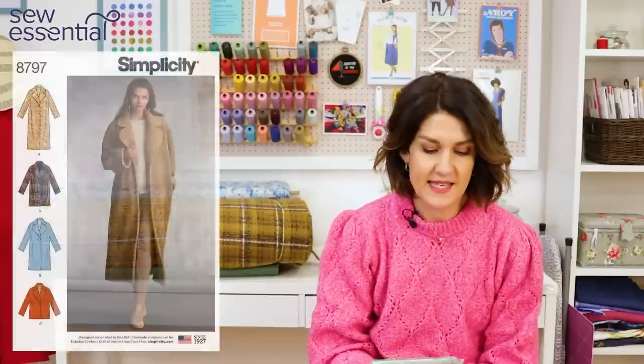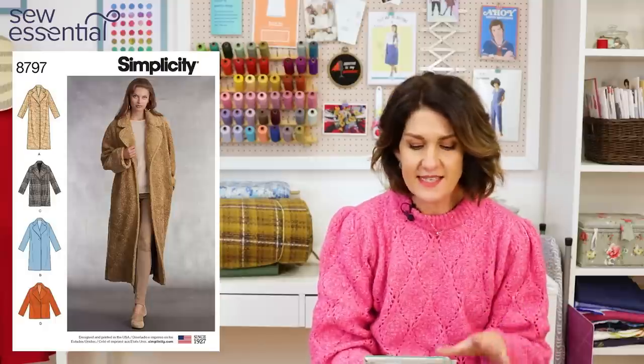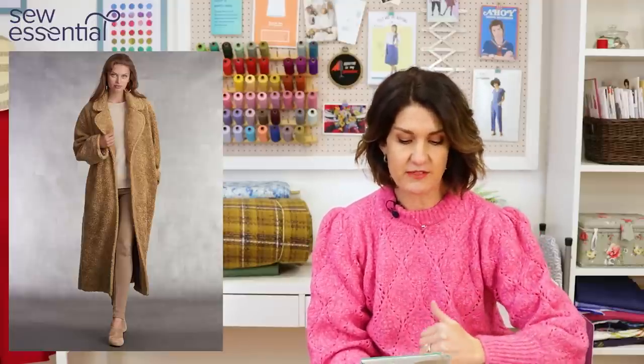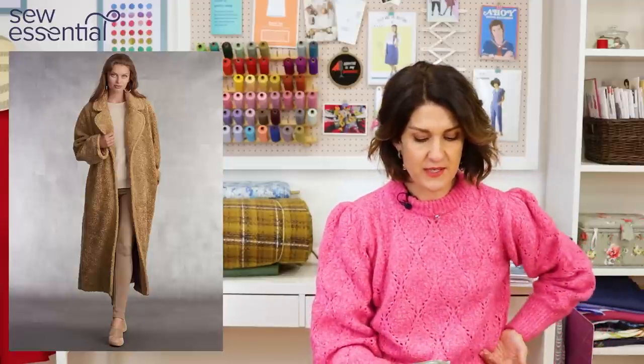The first pattern I want to share is Simplicity 8797 — I'm not surprised it was super popular. It's uber contemporary, easy to make, and just ticks all the right boxes. It's a loose fitting, oversized coat pattern with a reverse lapel and collar and a single button fastening at the front. On the pattern packet they've made it up in a sherpa-type teddy bear fabric that has been really popular this year, and it's a lined coat which I always think is nice.